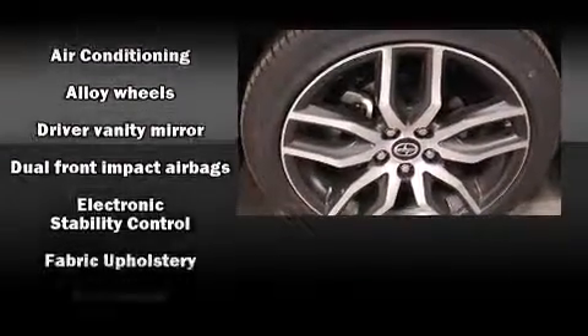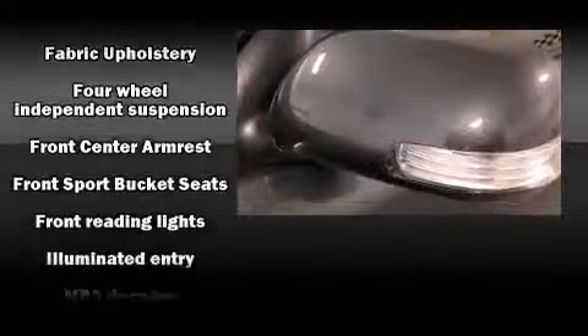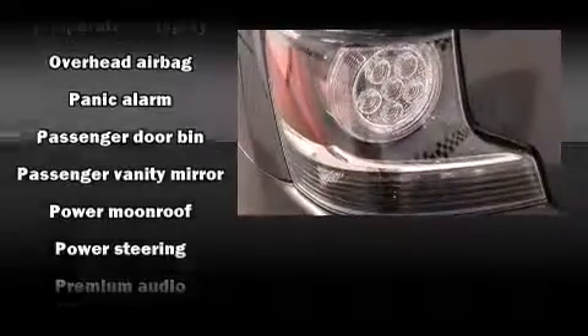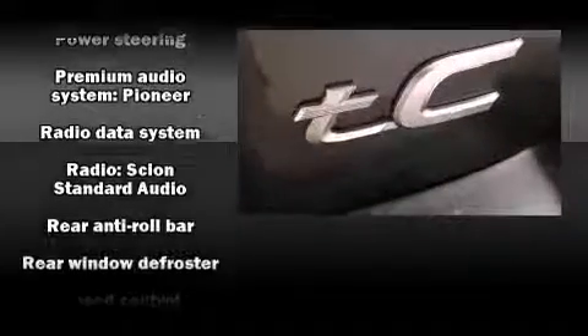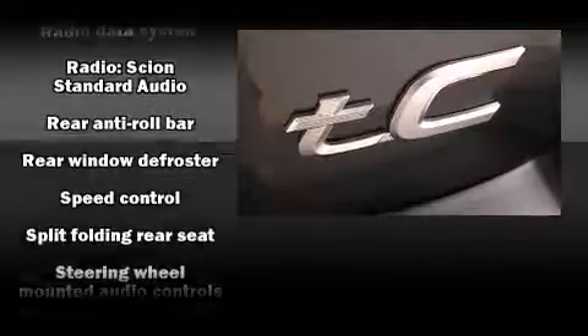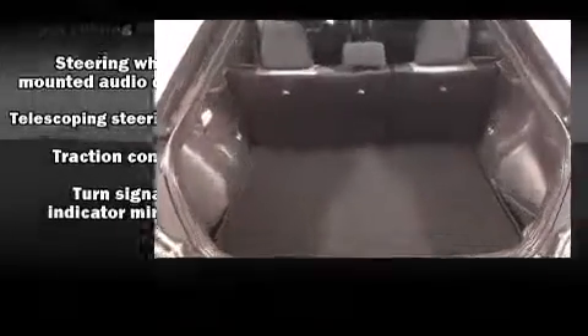Premium sound drives eight speakers, providing you and your passengers a sensational audio experience. Safety equipment has been integrated throughout, including dual front impact airbags with occupant sensing airbag, head curtain airbags, traction control, brake assist, anti-whiplash front head restraints, ignition disabling, and four-wheel disc brakes with AVS.